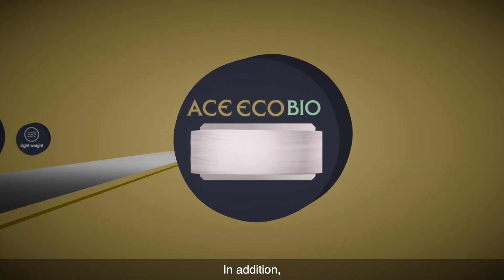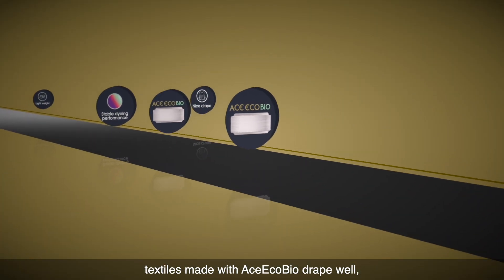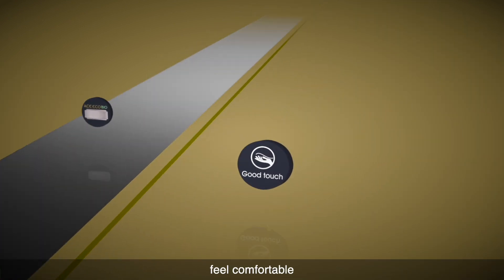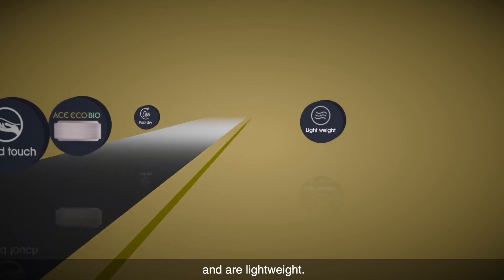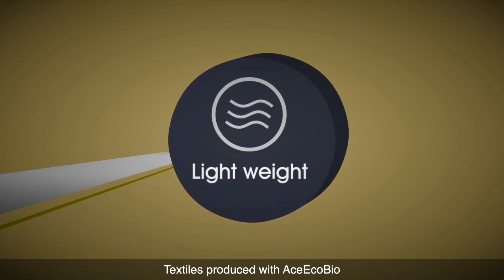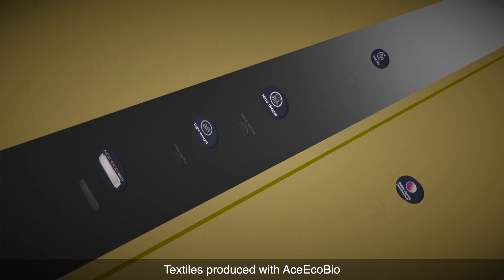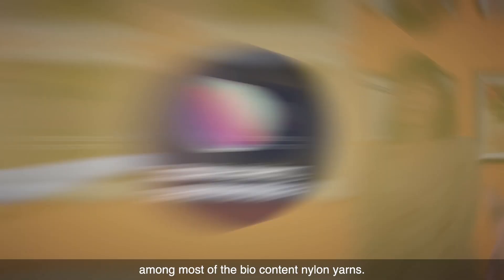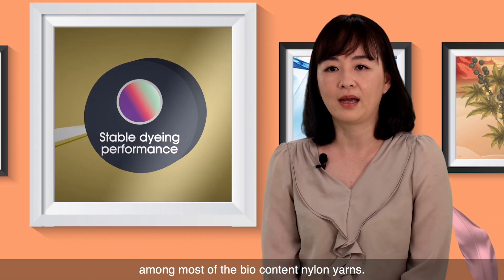In addition, textiles made with Ace EcoBio drape well, dry fast, feel comfortable, and are lightweight. Textiles produced with Ace EcoBio have been shown to have a more stable dyeing performance among most of the bio-content nylon yarns.